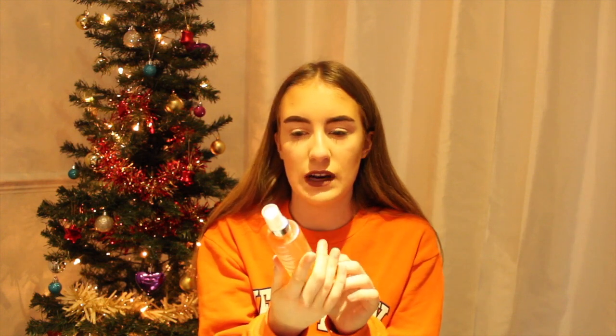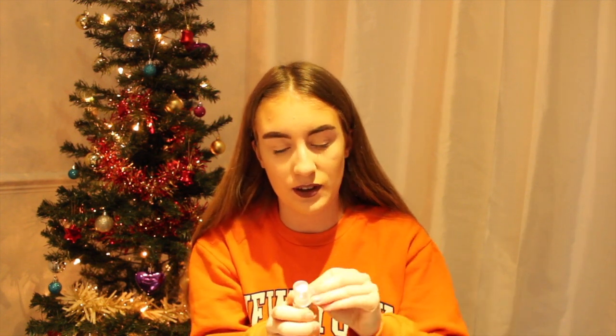In my stocking I got this iHeart Revolution fixing spray in Peaches and Cream. I've not actually used this yet — I'm not sure if it's going to smell like peaches and cream, but I'm hoping so. I'm going to open it. Oh my god, this smells amazing, it actually smells divine. I can't wait to use this because it is a fixing spray, so I'll be using this to set my makeup.